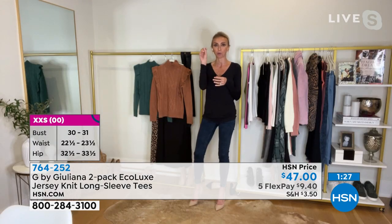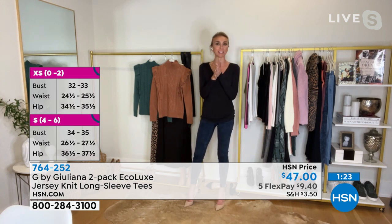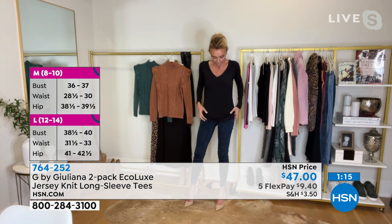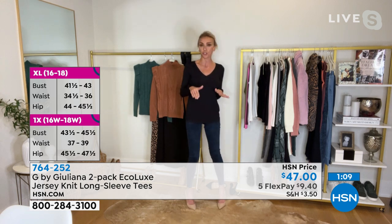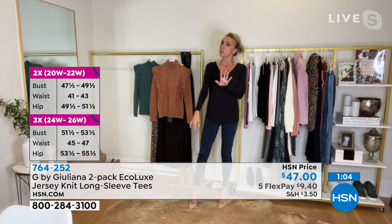Once again, in that great Ecovero fabrication. We'll probably start showing you the green bullet points, which make you basically realize, you know what? I'm not only going to look good wearing this, I'm going to feel good wearing this because it's well-made, sustainably made, sustainably sourced. This is the first time that we have debuted it in a two-pack in this Ecovero fabrication, in a V-neck long-sleeve.